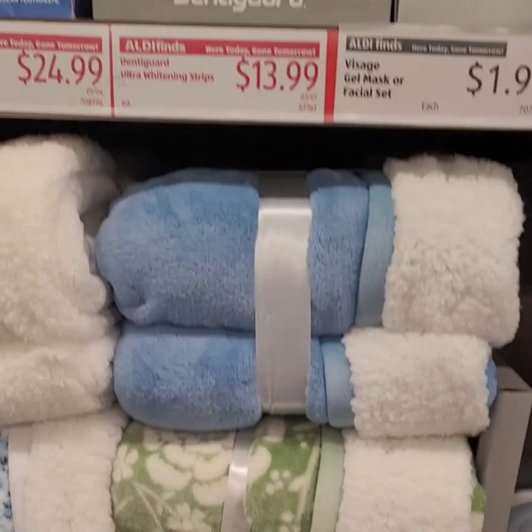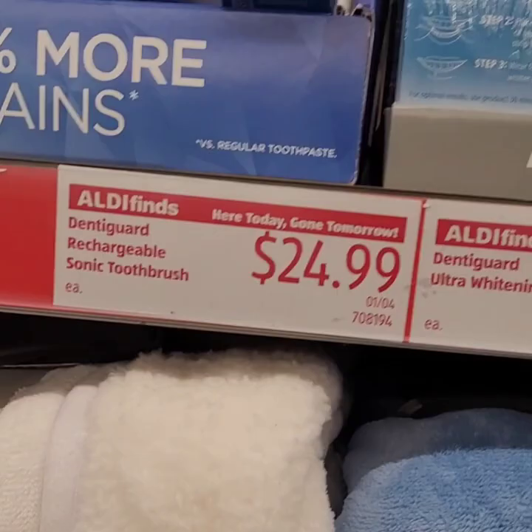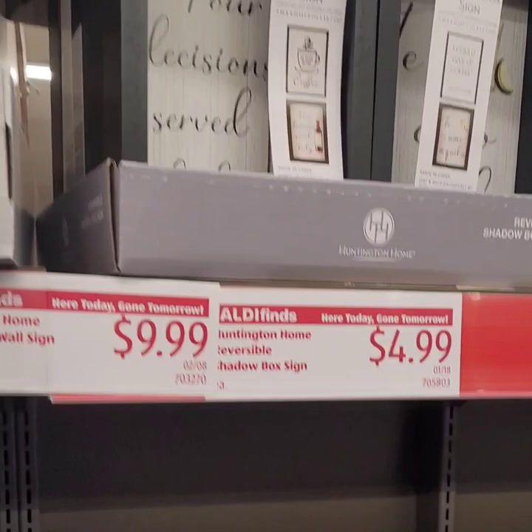They have some really cute signs — this is a laundry sign that says 'Loads of Fun, Help Wanted, Laundry Room.' Super cute. I'm not going to quote the price because I don't see one on it, but get there for those goodies as well.